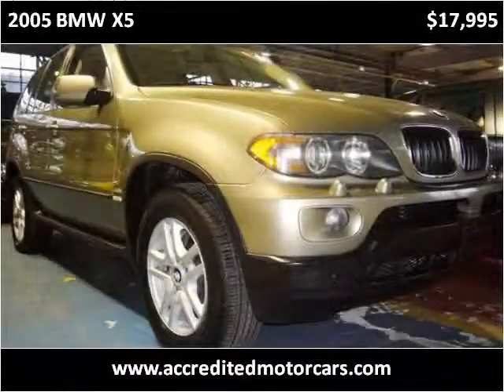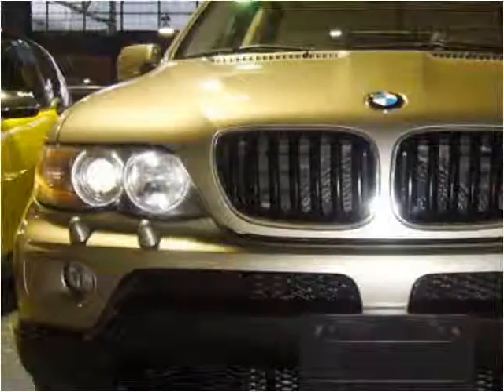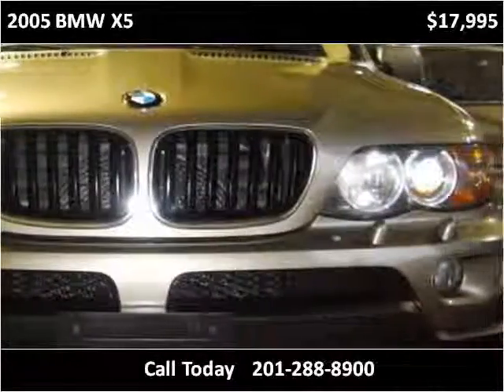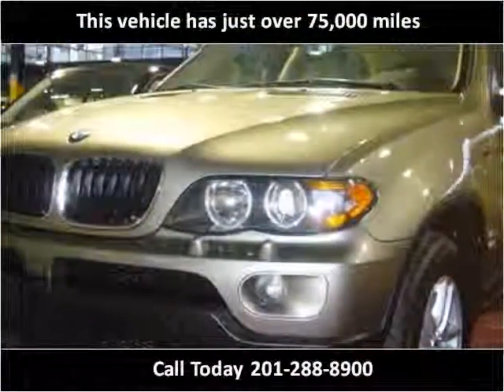This 2005 BMW X5 is available from Accredited Motor Cars. This vehicle has just over 75,000 miles.